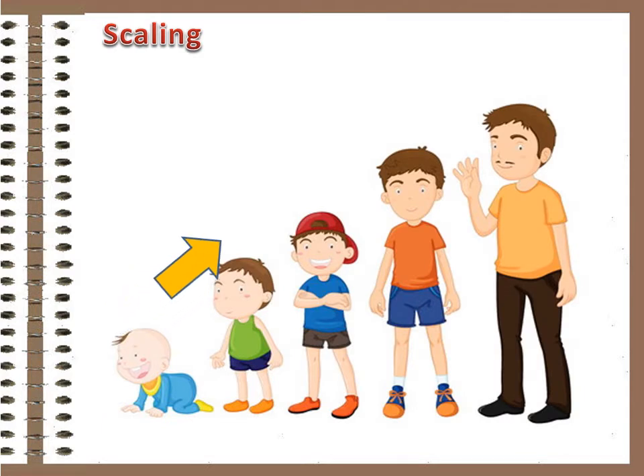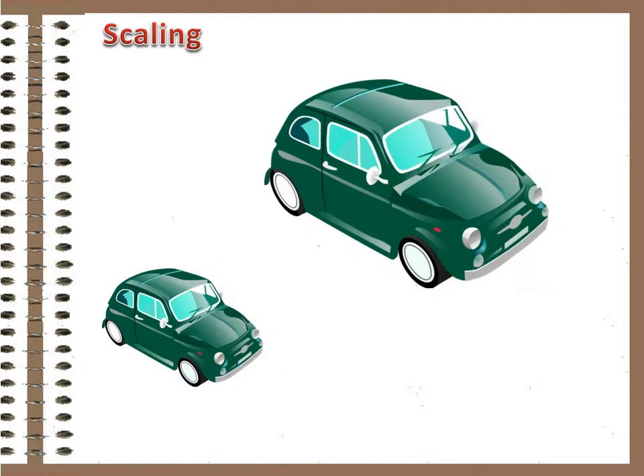As objects get bigger — by growing, by scaling up something small, or any other means — they gain interior volume faster than they gain surface area. They get thicker faster than they get bigger. People commonly think in terms of direct proportion: twice as big, twice as heavy. But this is absolutely not the case.